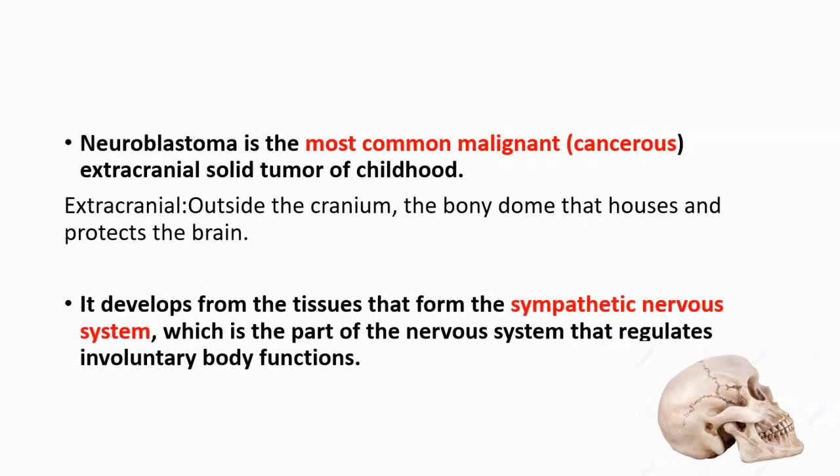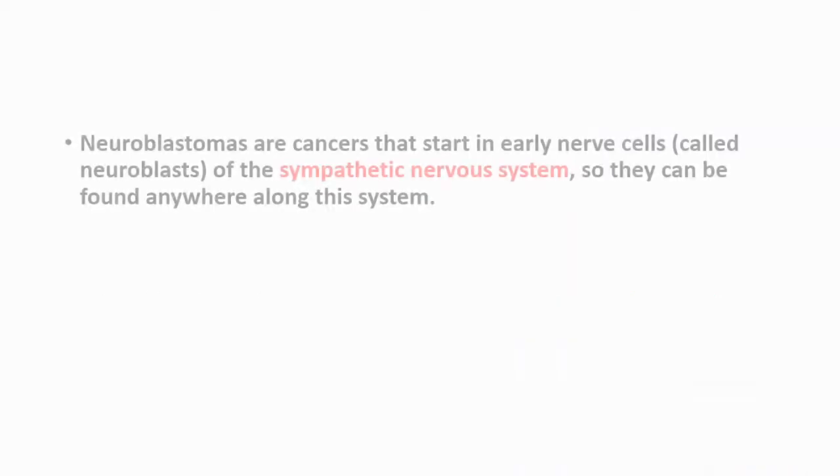What is the sympathetic nervous system? The sympathetic nervous system is the part of the nervous system that regulates involuntary body functions. Neuroblastomas are cancers that start in the early nerve cells, called neuroblasts, of the sympathetic nervous system. So they can be found anywhere along the sympathetic nervous system.